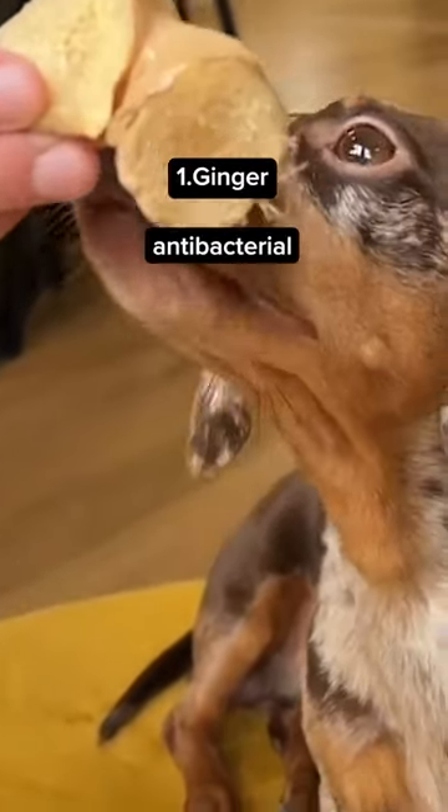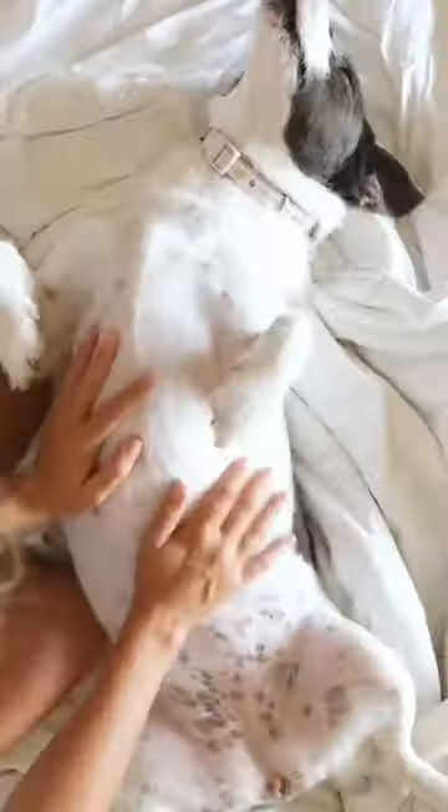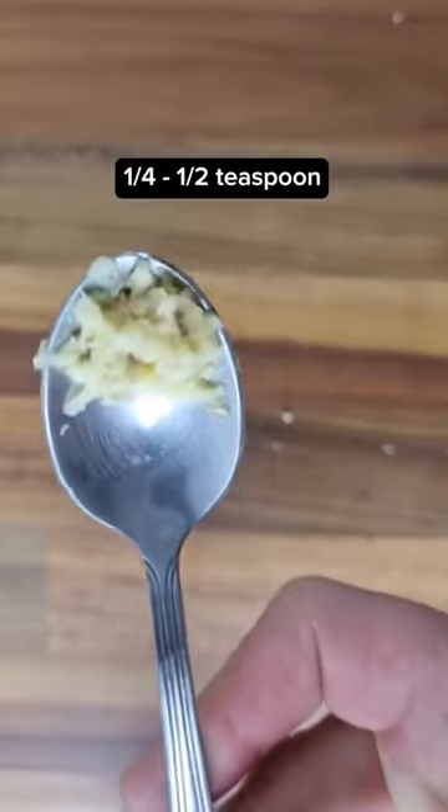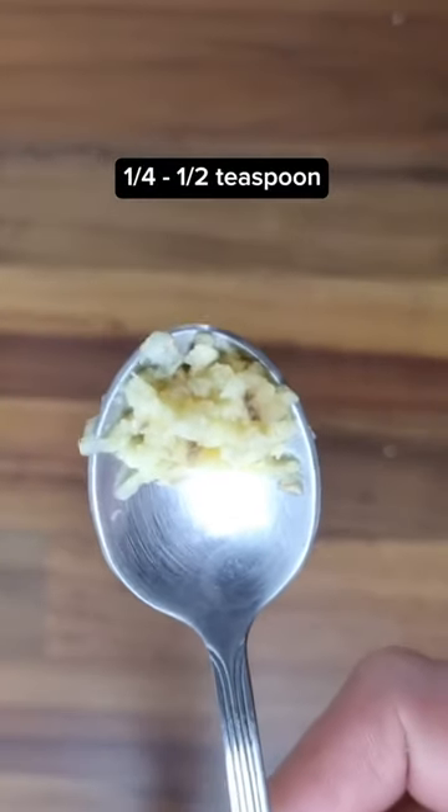Ginger has antibacterial and antiparasitic properties that amplify your dog's stomach acid to destroy parasites. Just add from one-fourth to one-half of a teaspoon of grated ginger onto your dog's food, depending on their size. Simple as that.